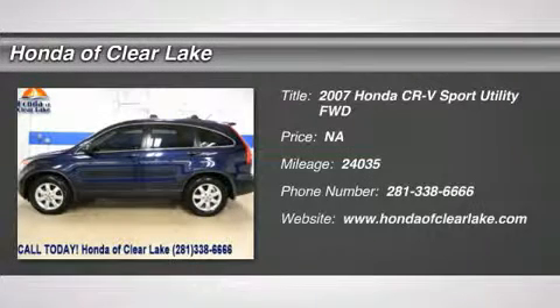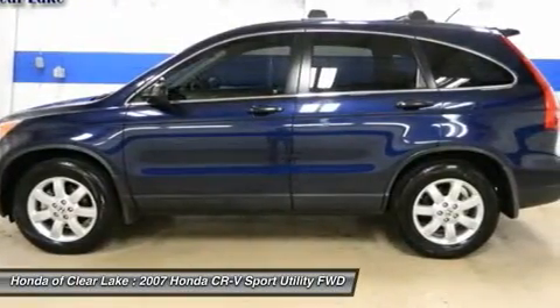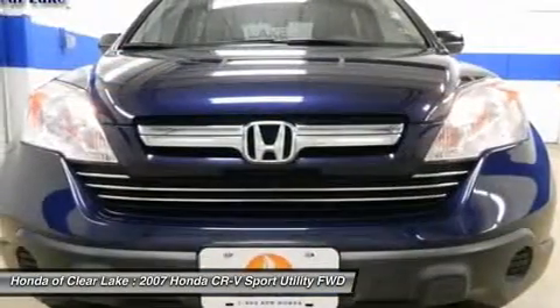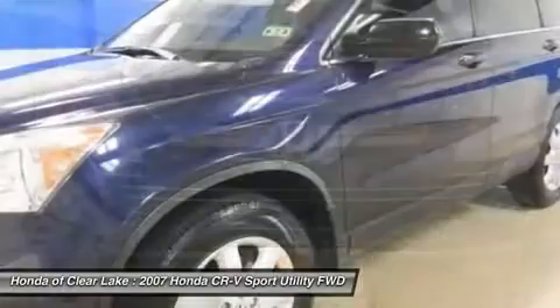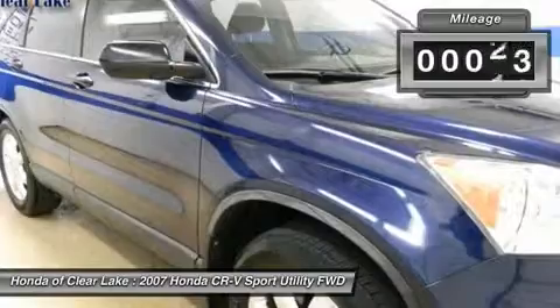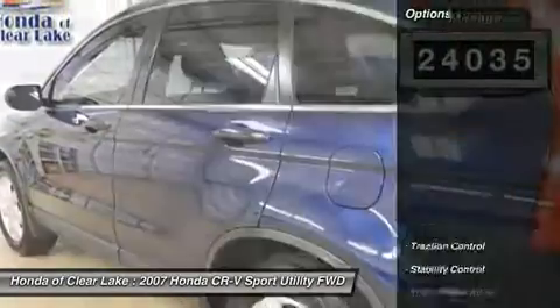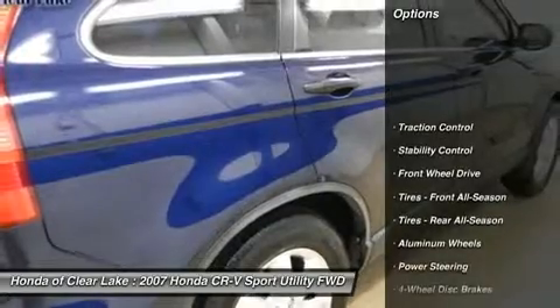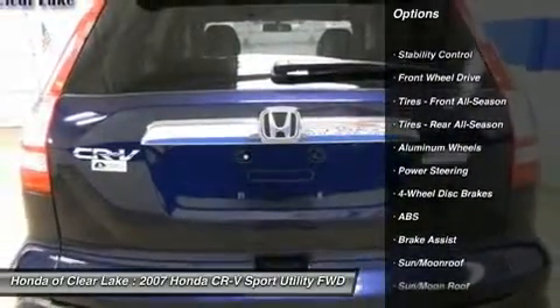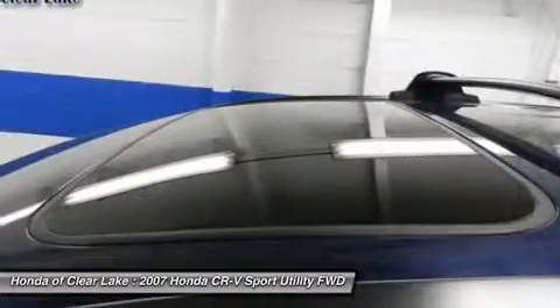New Arrival. This vehicle is currently located in our service department where it will undergo a complete and thorough inspection. Once the inspection has been completed and the vehicle meets or exceeds Honda of Clear Lake's high standards for pre-owned vehicles, it will be test drive ready. We appreciate your patience and invite you to call for further details and to schedule a day and time you would like to stop by. Thank you.